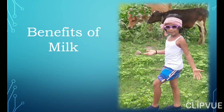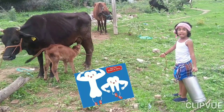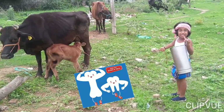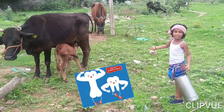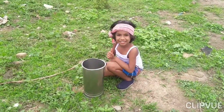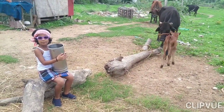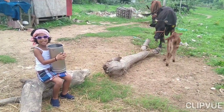Let's see the benefits of milk. Milk contains a high amount of calcium which is very essential for teeth and healthy bones. Milk will boost our energy instantly. Milk also contains amino acids which can help to have better sleep at night.